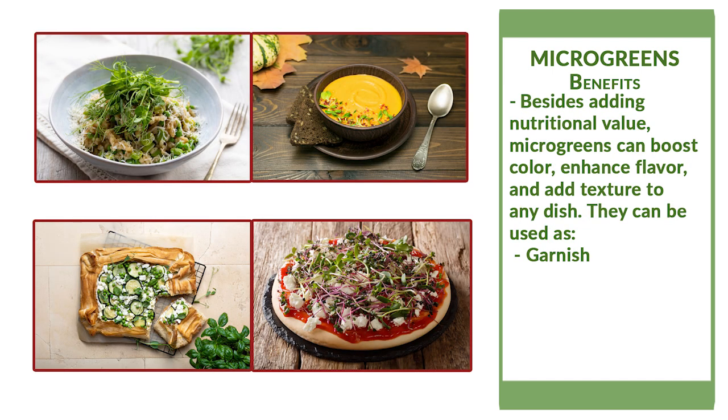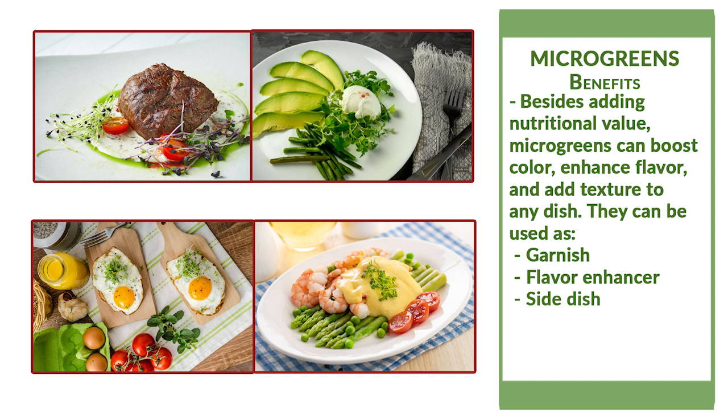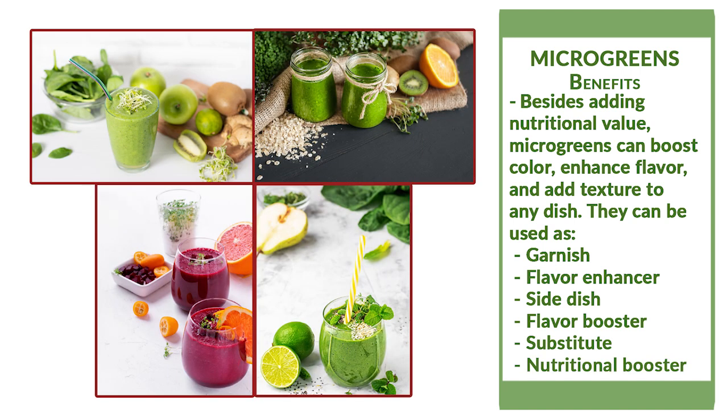Besides adding nutritional value, microgreens can boost color, enhance flavor, and add texture to any dish. You can add microgreens to your meals as a garnish for salads, soups, flatbreads, or pizzas, to add flavor to guacamole or salsa, as a side to any main dish, to add flavor and color to an omelet or frittata, as an alternative to lettuce in tacos, or a burger or a sandwich, or to add nutritional value to a juice or a smoothie.